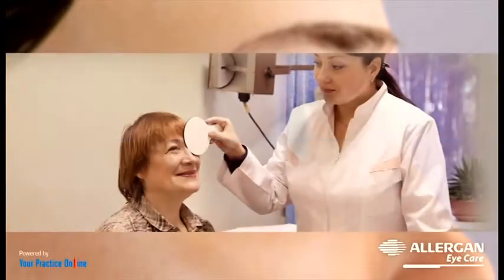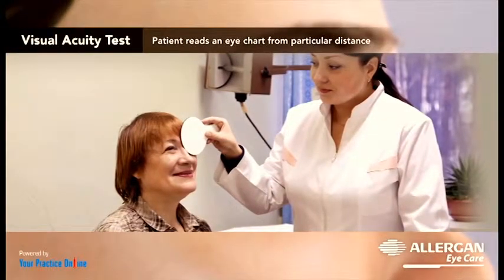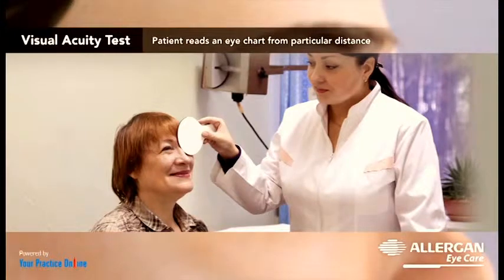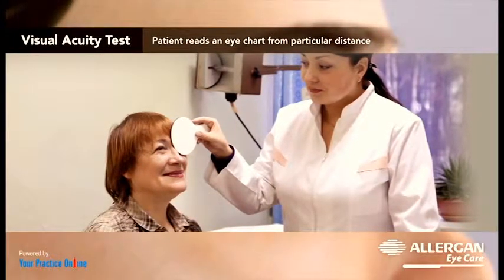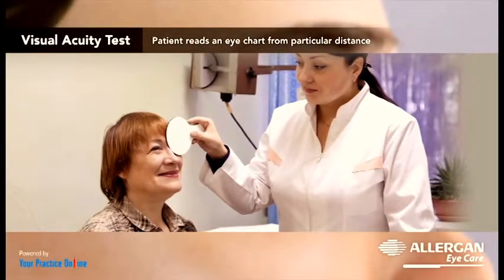To assess the impact of the cataract on your vision, your doctor will perform a visual acuity test where the patient reads an eye chart from a particular distance with one eye at a time.